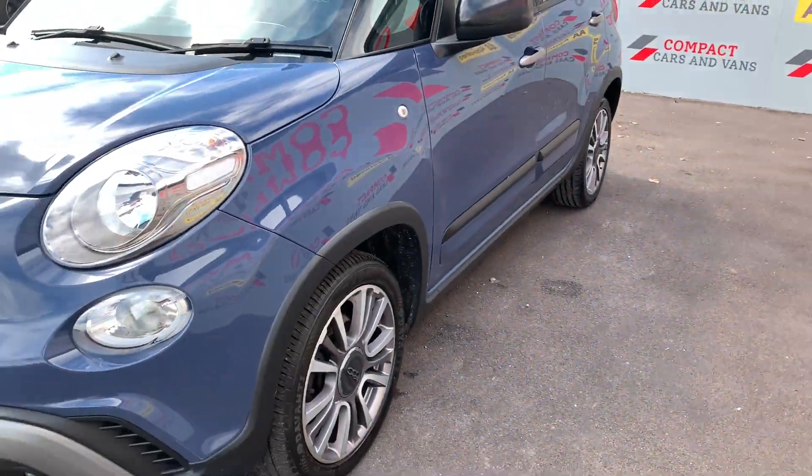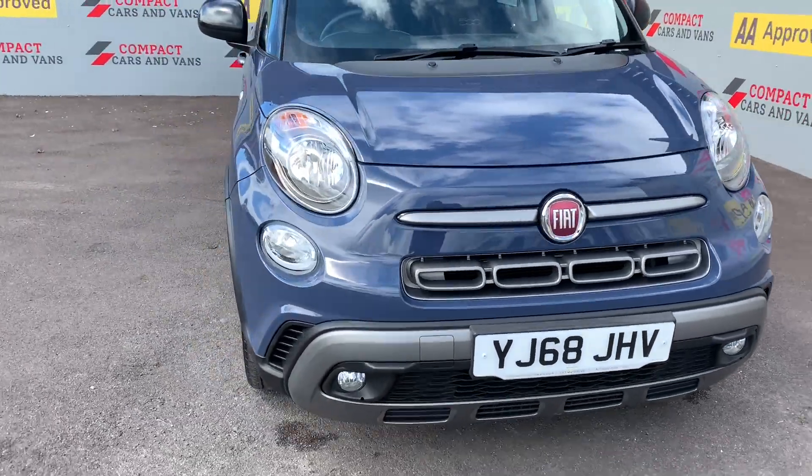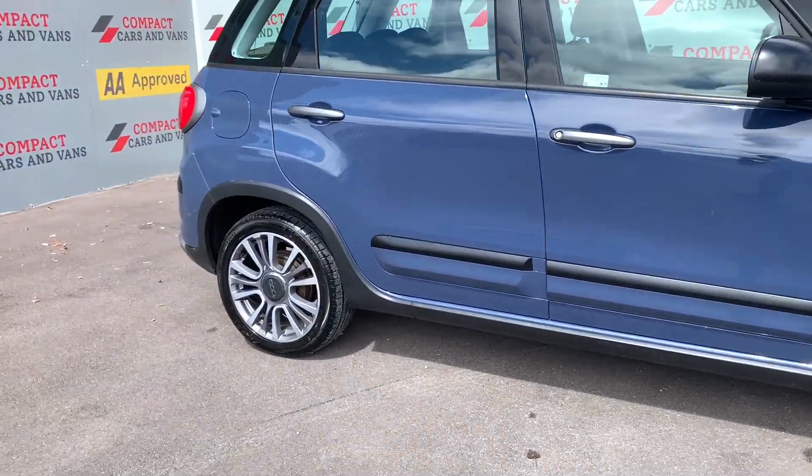Hi, Darren here again from Compact Cars and Vans. I'm going to take you around this 2018 Fiat 500L finishing in striking blue denim, sitting on 17-inch alloy wheels and having a colour contrasting black gloss roof.